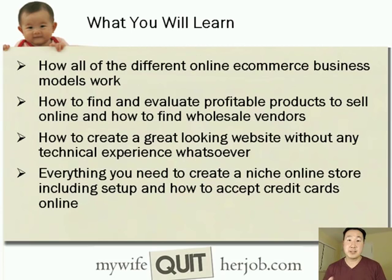So what are you going to learn in this 6-day mini-course? You're going to learn how all the different online e-commerce business models work. You're going to learn how to find and evaluate profitable products to sell online, how to find wholesale vendors who will sell your product at cost, and how to create a great-looking website without any technical experience. I'm going to teach everything you need to know to create a niche online store, including all the setup and how to accept credit cards online.